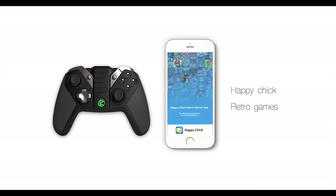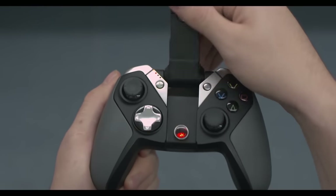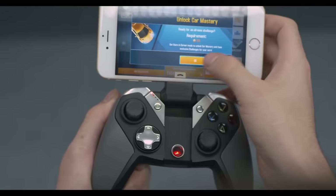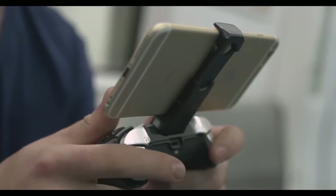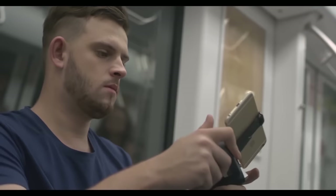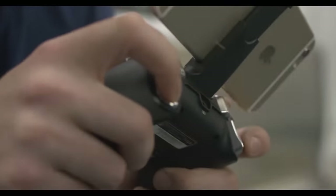It promises precision, accuracy, and enhanced reaction speed for any games. The large, textured, rubber-coated grips enable a comfortable experience even over extended sessions of intense gaming. It will work with most new-generation Apple devices. GameSir is offering 59% off for early birds on their Kickstarter — the links are in the description down below.